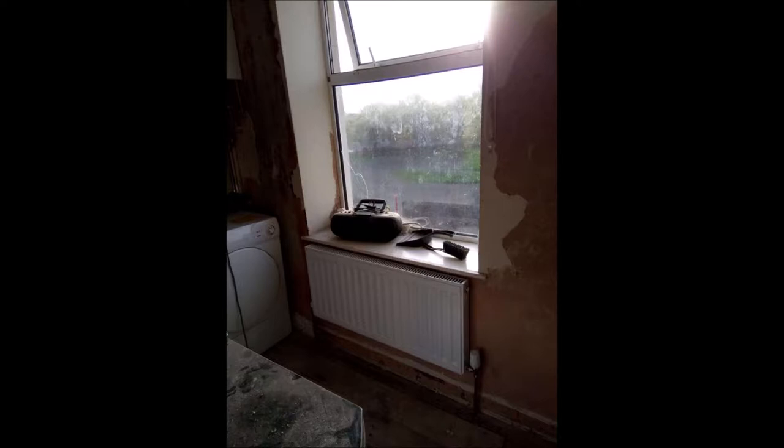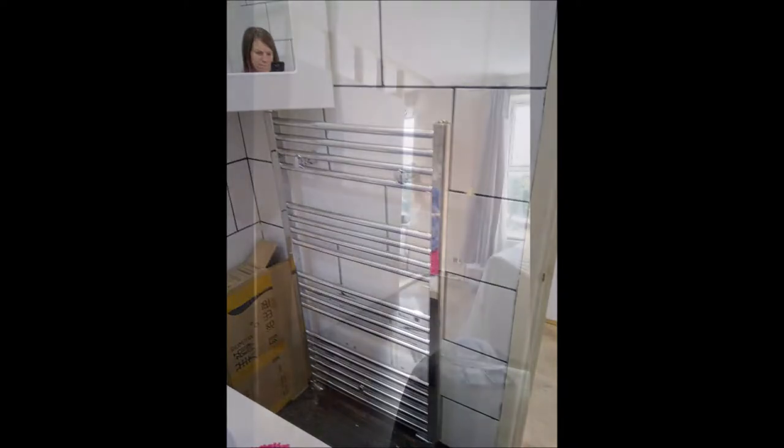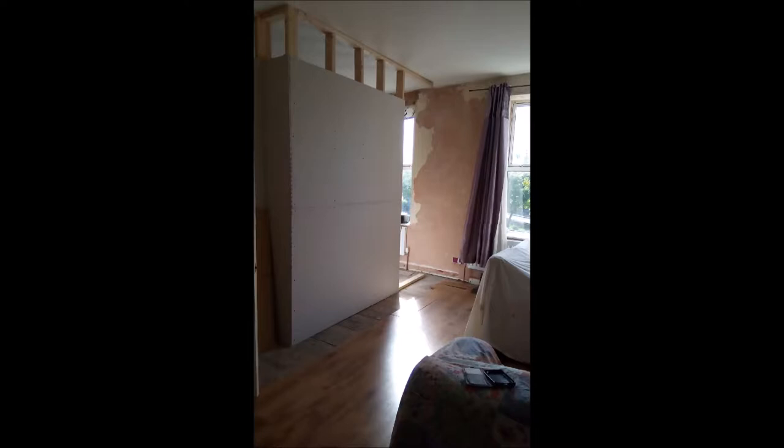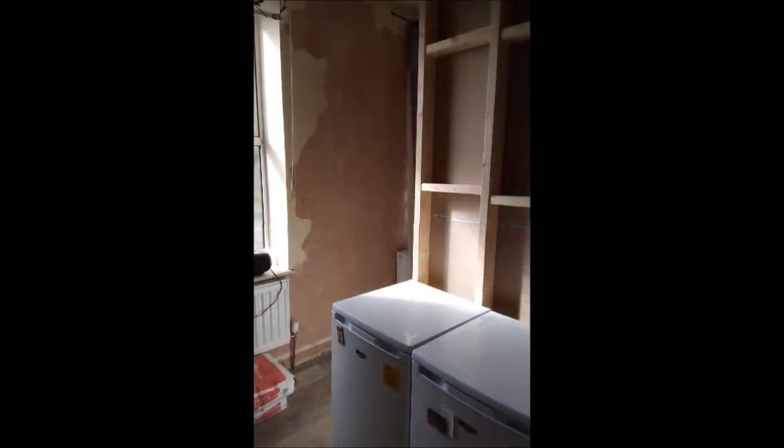I wasn't sure how much longer I really wanted to be taking a very shallow bath to wash myself, especially because I had to keep filling it with the kettle — no hot water means no hot water. So after that was sorted, before anything else could really be done, the wall had to go up in the then open-plan living and dining room area. That was quite interesting, that whole process, and it took quite a while to happen, but it was definitely worth it.